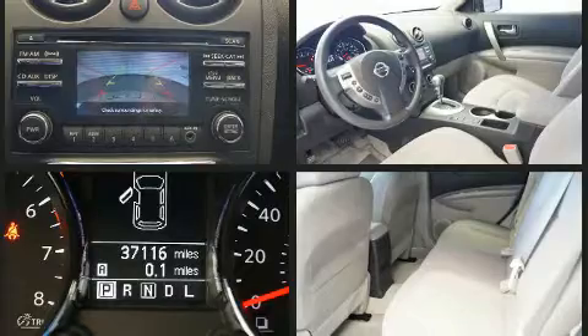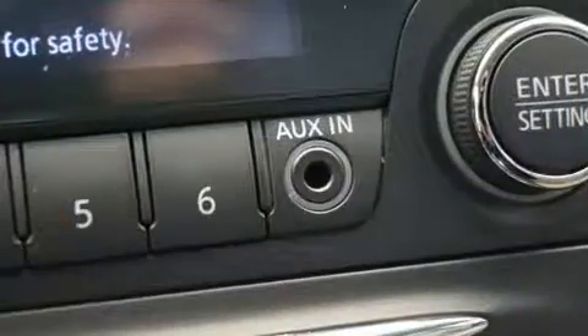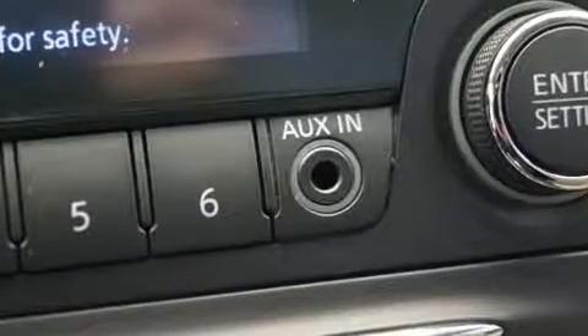Top features include power windows, a tachometer, variably intermittent wipers, and remote keyless entry.